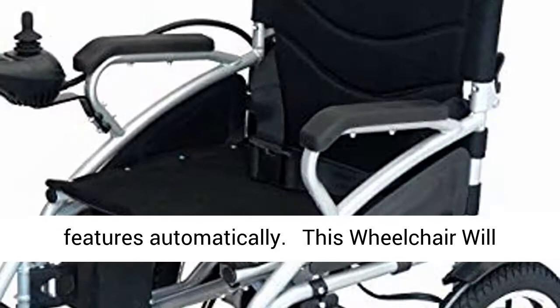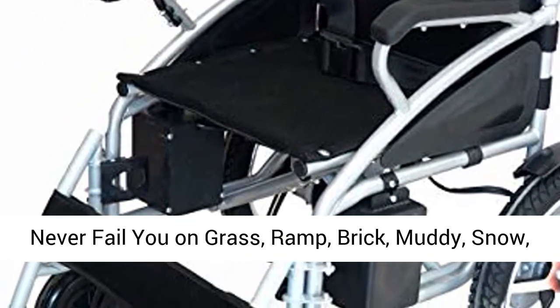This wheelchair will never fail you on grass, ramp, brick, muddy, snow, or bumpy roads.